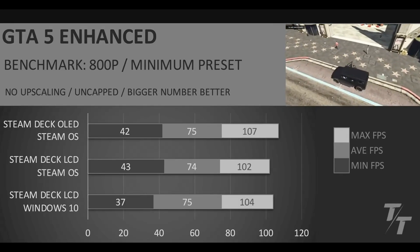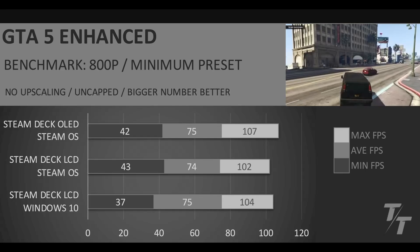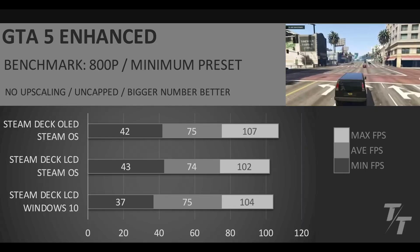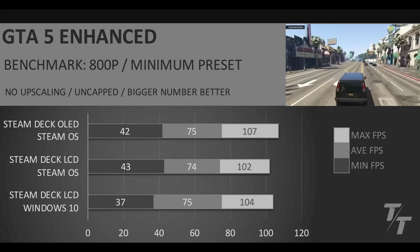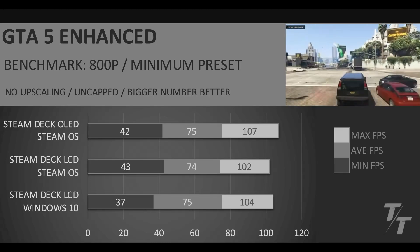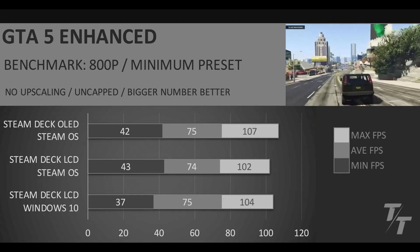Next up, we have GTA Enhanced — 800p minimum preset, no upscaling, uncapped. Here we see pretty similar performance between all the devices — about the same average FPS on all three of them. The one thing to note is that on the Steam Deck LCD running Windows 10, we do have a lower minimum FPS than the other ones. But apart from that, average FPS is pretty comparable amongst these three.